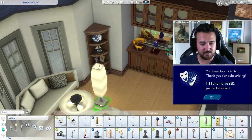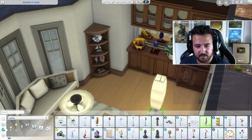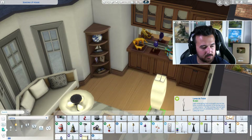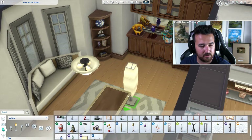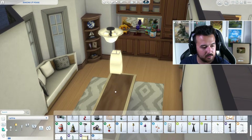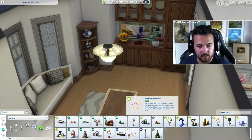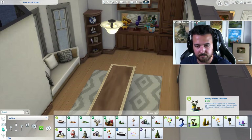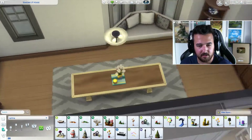Tiffany Mary 281 just subscribed, thank you so much, very appreciated. These are not great lamps are they. Oh, it's a coffee table! This is a cool little thing just to put on the table — I think there's a little centerpiece, there's a light as well. Oh, this would be good over there actually.